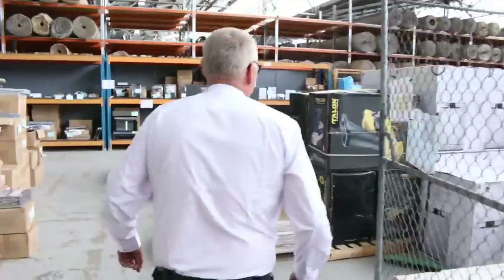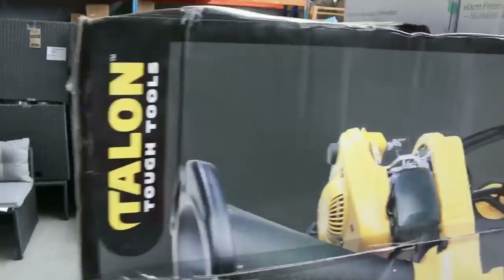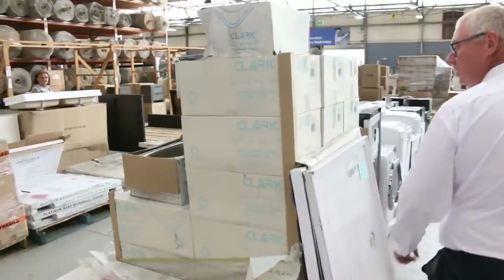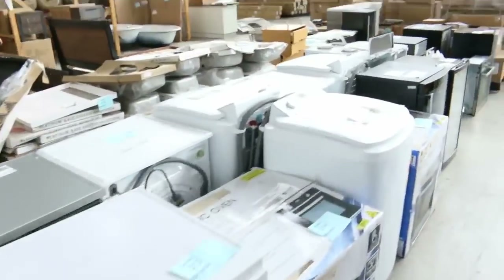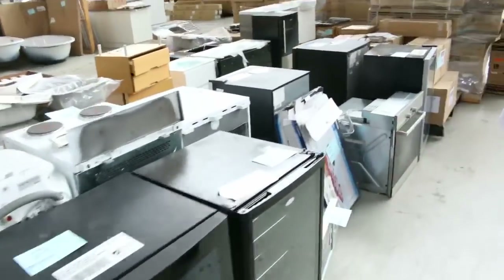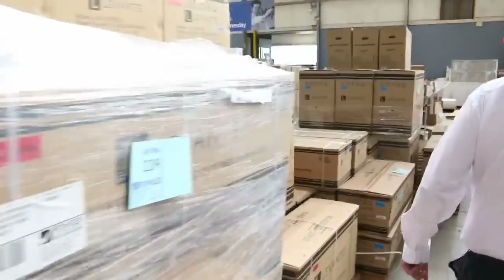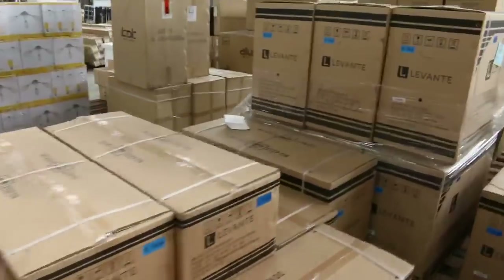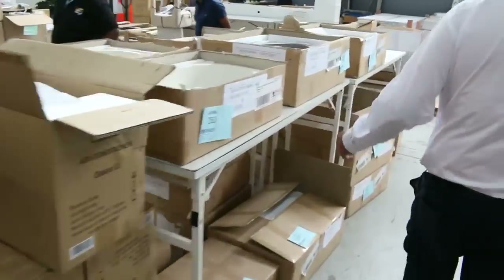Making our way into home renovators — we've got a heap of appliances and stuff once again. There's vanity units, toilet suites, lots of appliances, washing machines, dishwashers, wine fridges, plenty of sinks, lots of split system air conditioners, and lots of basins. It's a great looking renovators auction.